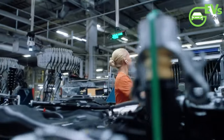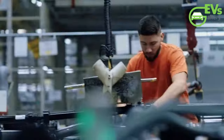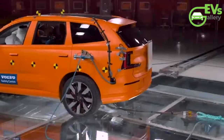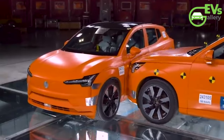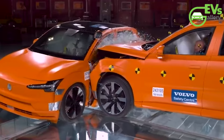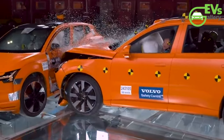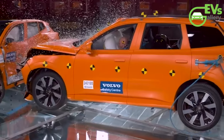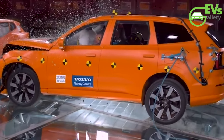Recently, Automotive News Europe had the exclusive opportunity to witness one such test, pitting two extremes of Volvo's SUV lineup against each other in a dramatic collision simulation. On one end of the spectrum is the diminutive yet agile Volvo EX30, measuring a mere 166.7 inches in length and weighing in at a modest 4,034 pounds in its base configuration. This compact SUV represents the epitome of urban mobility, designed to navigate tight city streets with ease while still providing ample protection for its occupants.